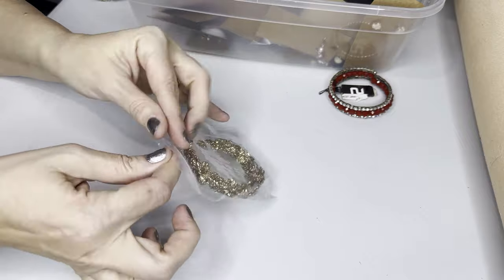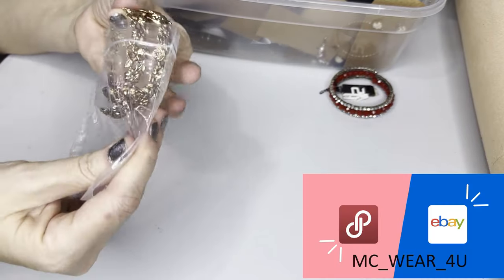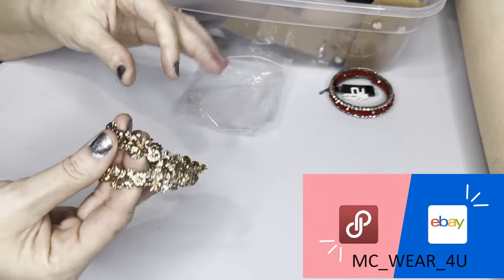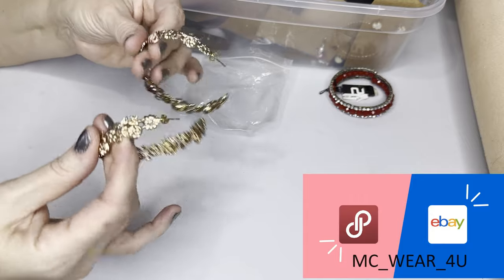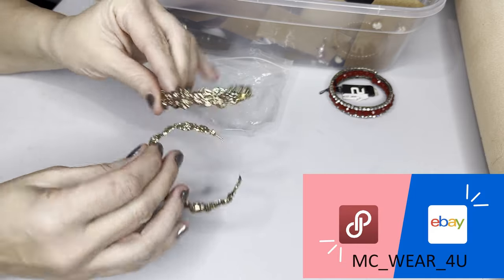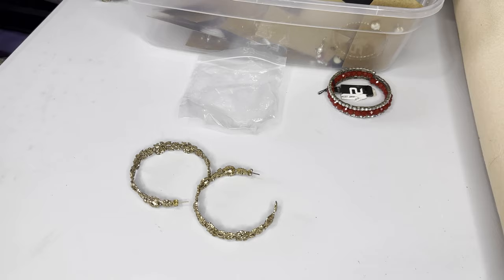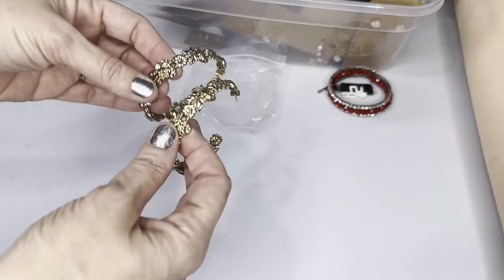Next, we have some floral hoops. All of this is costume jewelry. I am a full-time reseller on Poshmark and eBay, and my username is mcwear4u if you're interested in any of this jewelry. Again, it's mostly costume. Those hoops are about three inches. I do sell my jewelry buy one, get one free, with most of it listed between $10 and $20.